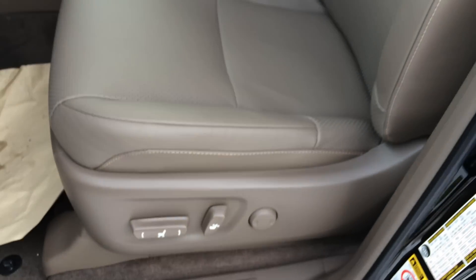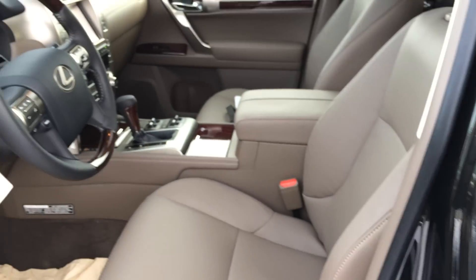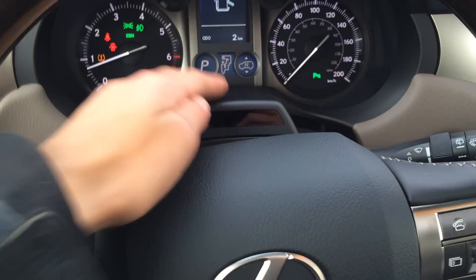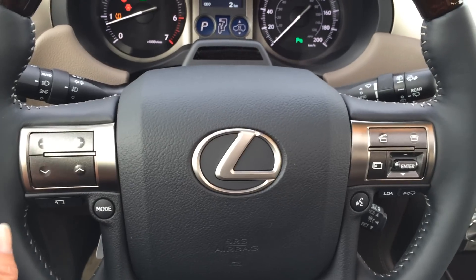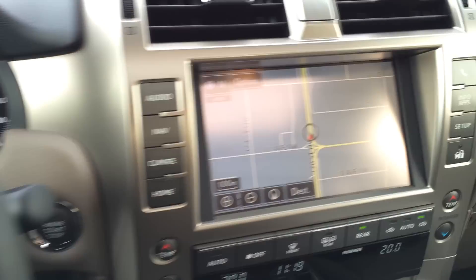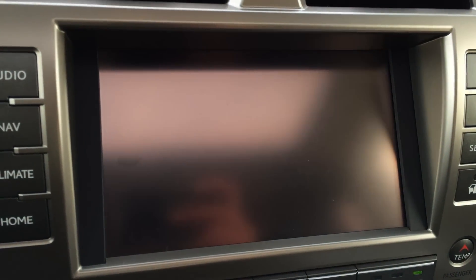Power adjustable front seats with lumbar support, they're bucket seats and have adjustable headrests, power tilted steering modes, leather and wood wrapped, heated, driver tension monitoring system, audio controls. There's a side view monitoring system that's going to show up on your display screen and you have a bunch of different viewings.